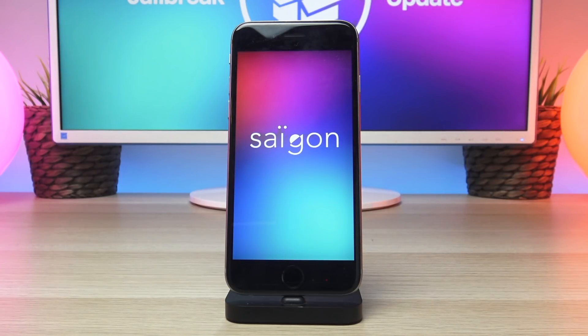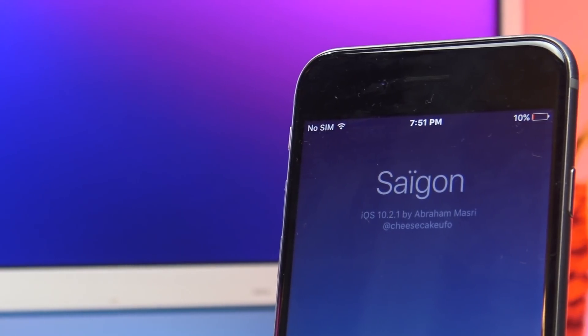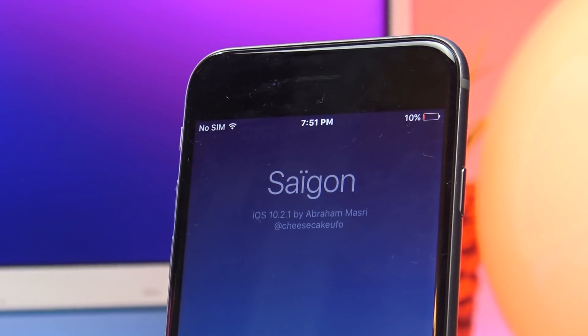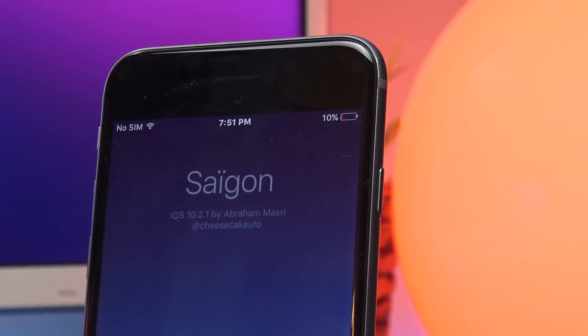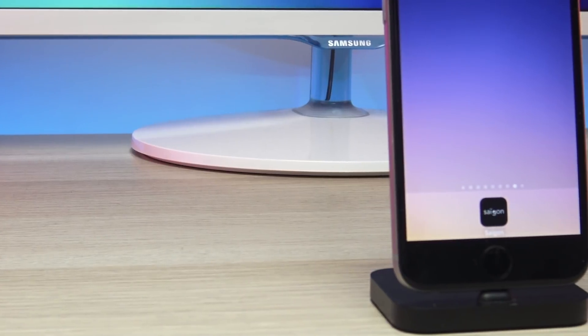For those of you who missed my last video, the Saigon jailbreak is for iOS 10.2.1 and for the time being only supports the iPhone 6. In my last video the jailbreak was only in alpha stage, meaning it's still in its infancy and is still considered a developer jailbreak, but within this last week we have received some major updates to it.